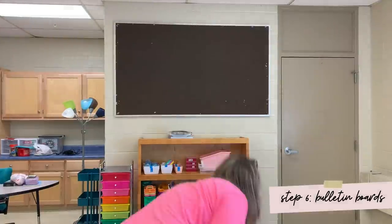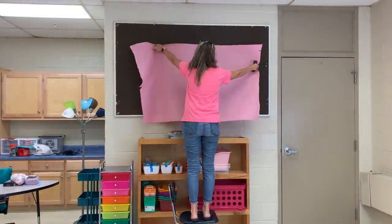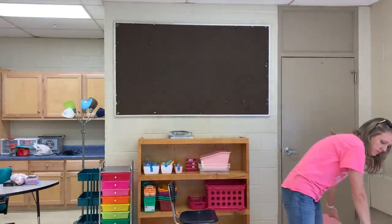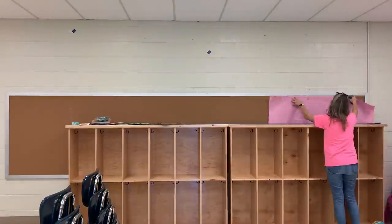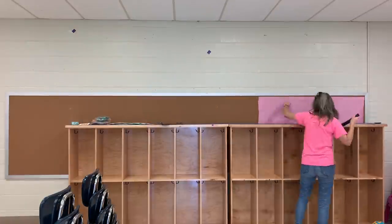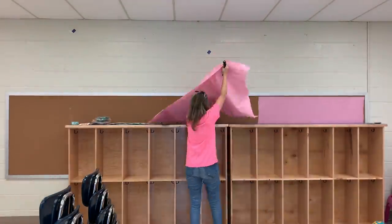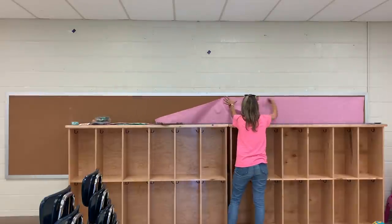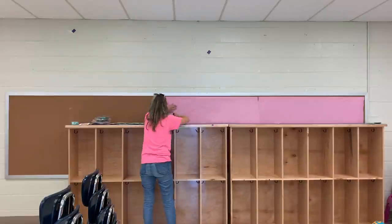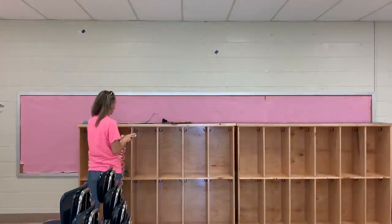I decided to go ahead and start on the smaller bulletin board first, but clearly I did not cut the paper long enough and I quickly realized that. I just hate to be wasteful and felt guilty about balling it up and throwing it away. So I decided to use this paper that I already cut to cover the longer bulletin board. Yes, there are going to be seams that go down the middle, but I can separate this long bulletin board into different sections and just cover those seams with some border.